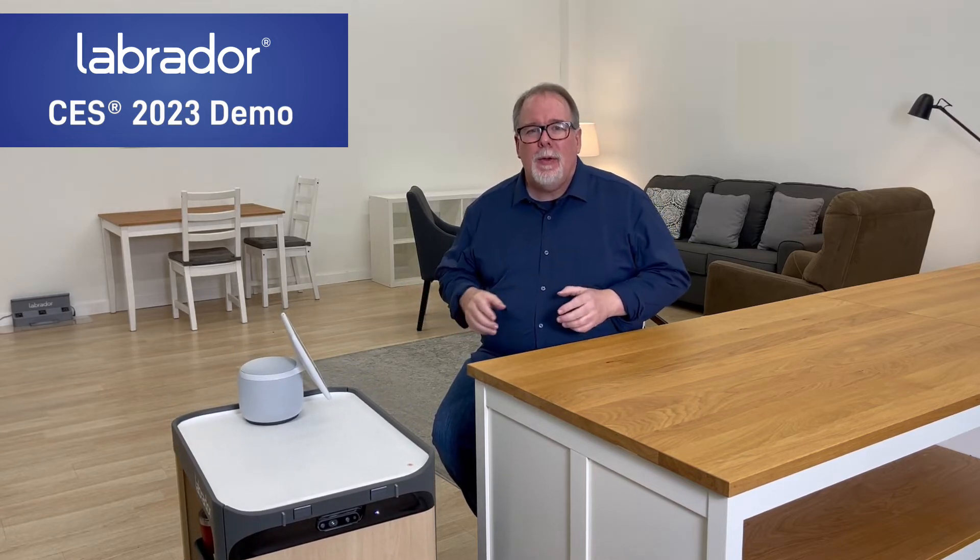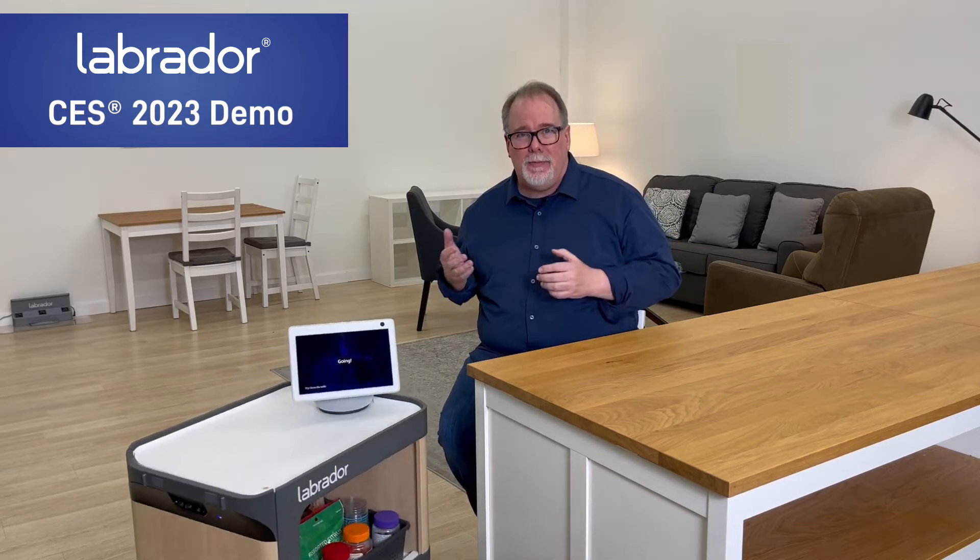This is part of the demo you'll see if you visit us at CES, but more importantly, we'll be testing this system in pilots with our care partners to learn more about the ways we can help people live independently.